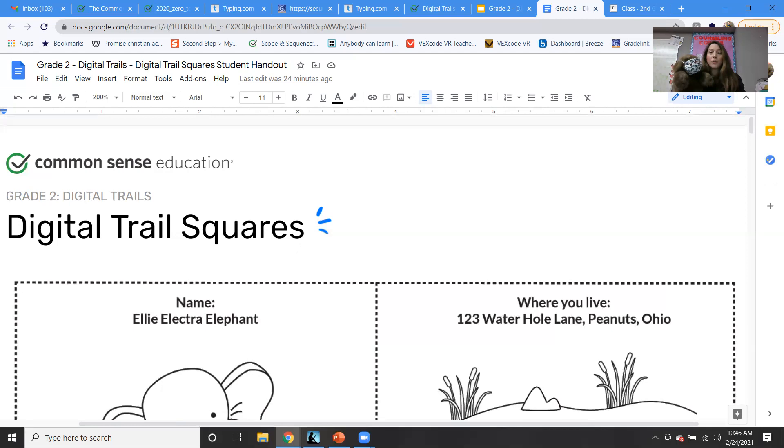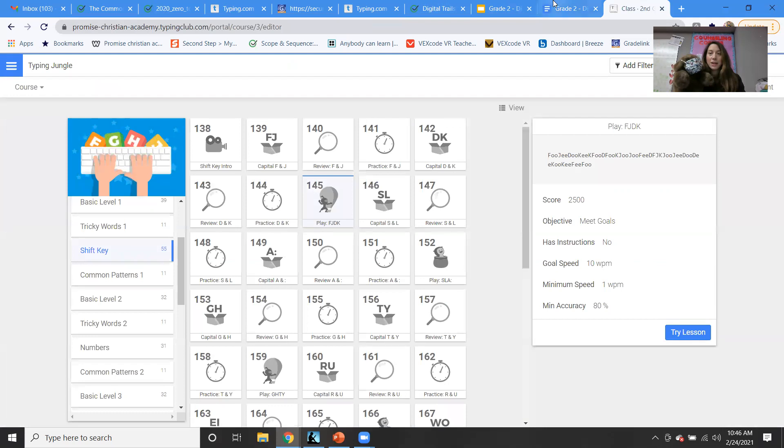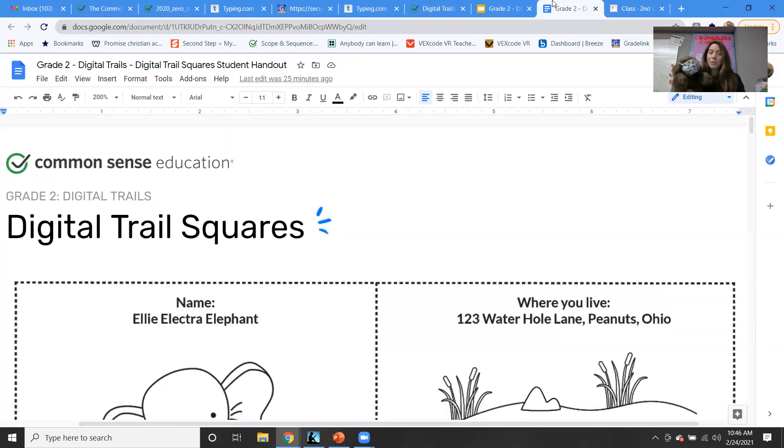Think about what types of things you share online and what types of things are part of your tracks and trail, and make sure you're being safe. I'll print it out and give it to you, or email it to your parents — whichever way you prefer. If you want to write on it or type on it, it's up to you. Don't forget to do your typing lessons this week! Don't forget — if you come across any dinosaur bones at any exotic pet shops, you can bring them in for me. I miss you guys — see you next time, bye!